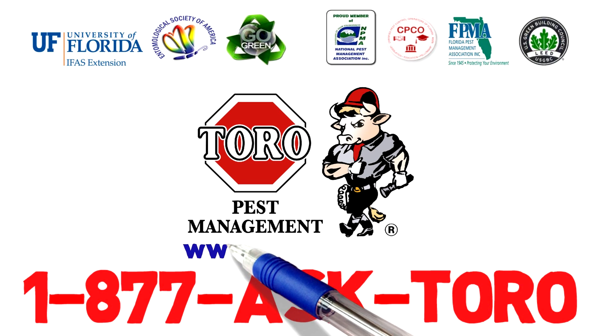Toro Pest Management provides environmentally responsible pest solutions using Toro's exclusive IPM 7 steps: 1. Inspection, 2. Monitoring, 3. Identification, 4. Baiting, 5. Sanitation Recommendations, 6. Structural Recommendations, 7. Toro Treats the Cause and Not the Symptom.